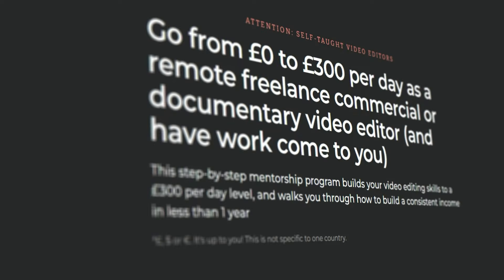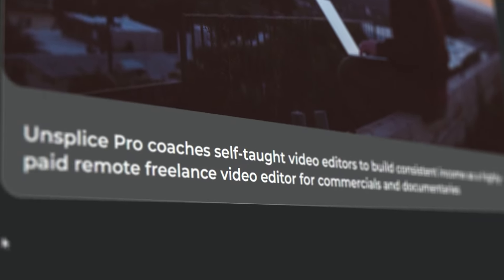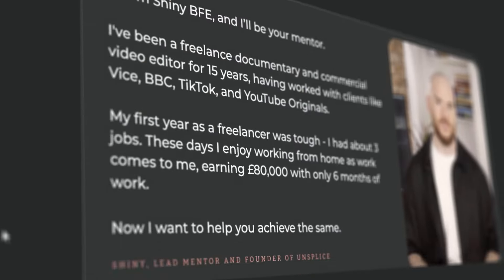First thing you need to do is find footage to practice with. There are places where you can download footage — there is a footage library within Unsplice Pro where you can download a commercial, a documentary, and a promo to practice video editing. Once you've done that, learn the software. Use YouTube — there are loads of free courses out there.